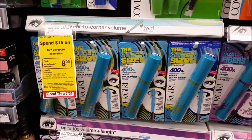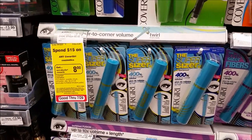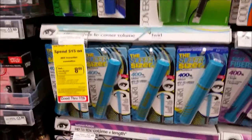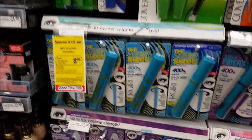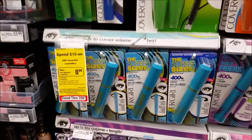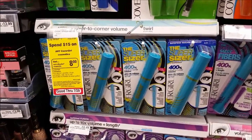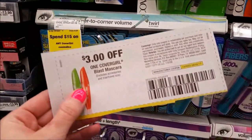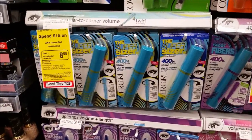Next is a great deal on CoverGirl Mascara - the Super Sizer Mascara by Lash Blast. They're on a promo: when you spend $15, you get an $8 extra care buck, limit one. Pick up two, use two of the $3 off one coupons from Red Plum 7/9 - they also have some on coupons.com. Use that $3 off of $12 cosmetic CRT if you have one. You'll pay $6.58 out of pocket, receive that $8 extra care buck, making this a $1.42 moneymaker when you buy two. Without the CRT it's $0.79, so it's still a great stock up price.